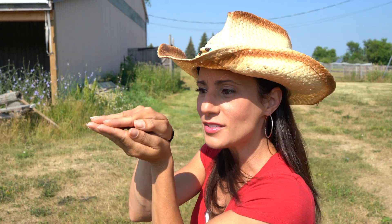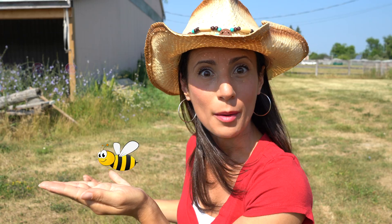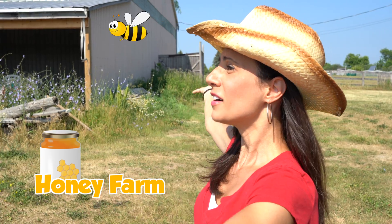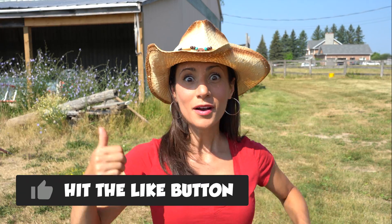Do you hear that sound? I caught it! Do you know what it is? It's a bee! Do you know that bees make honey? Well, we're in luck today — we're at a honey farm! Let's go meet a beekeeper, learn about bees, and how to make honey! But before we go, don't forget to hit the red subscribe button! And if you like this video, give it a thumbs up! Come on, what are we waiting for? Let's go!